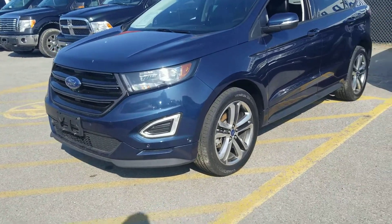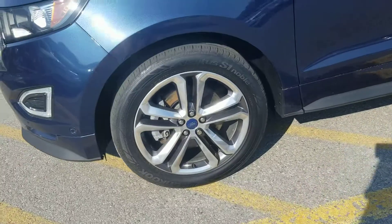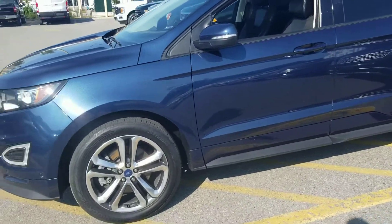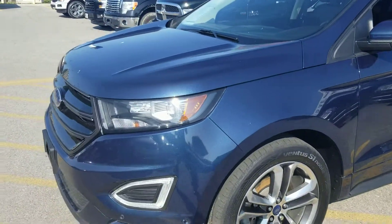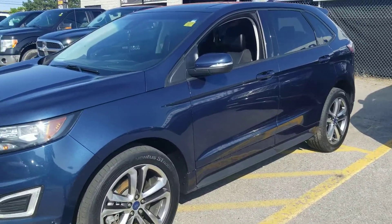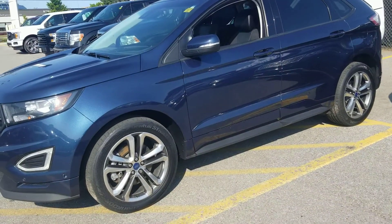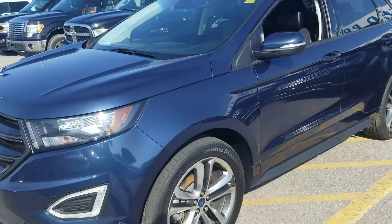It's got the beautiful 19-inch rims. Again, this is the Sport, so it comes with the 2.7-liter twin-turbo engine. If you haven't had a chance to take this one out for a test drive, I do highly recommend it — they are great vehicles, and you really can't get a full understanding of how great they are unless you come in, touch and feel it, and take it for that test drive.